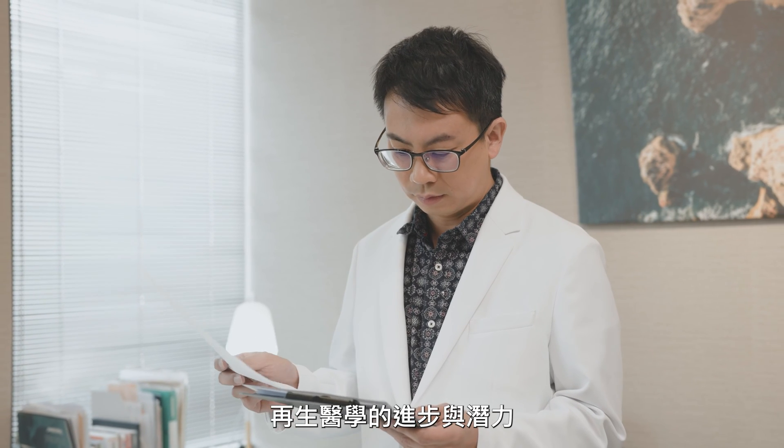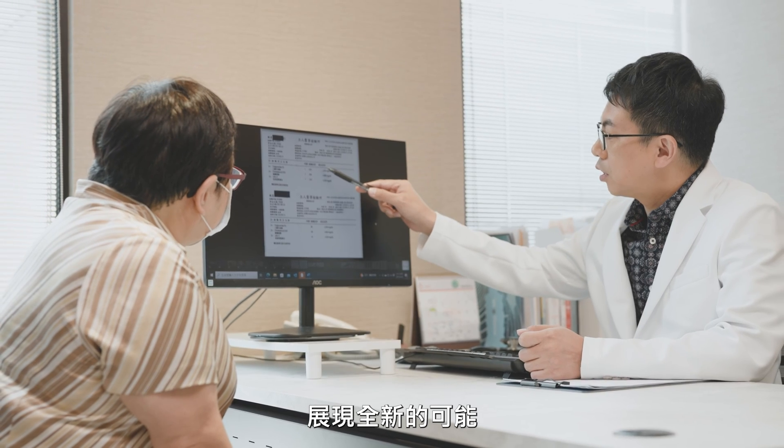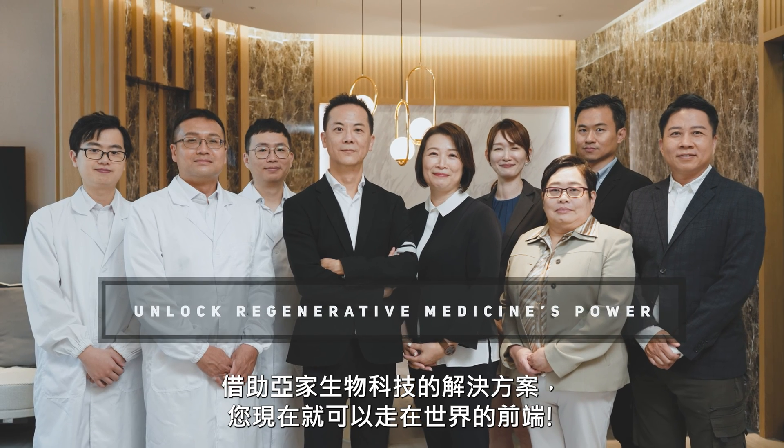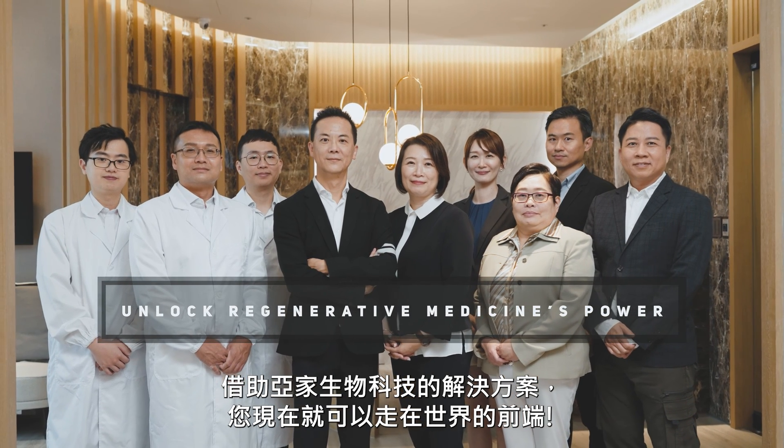The progress and potential of regenerative medicine has demonstrated new treatment options and improved patient outcomes, becoming the future of medicine. With YJ Biotech Solutions, you can be a part of the future now.